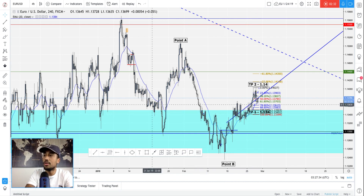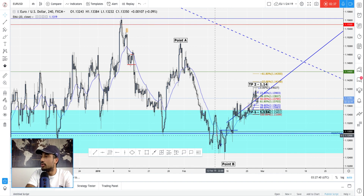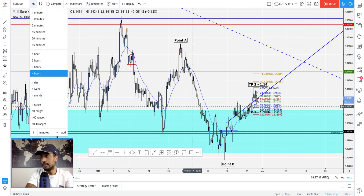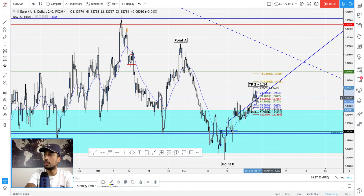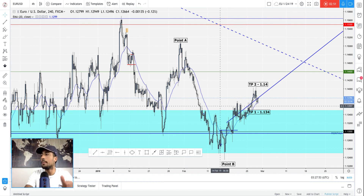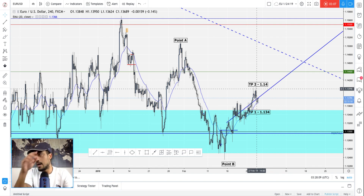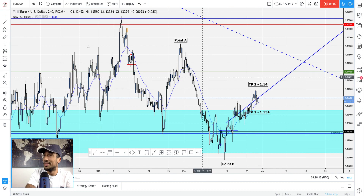Truth is, EURUSD is not really the best pair to trade right now, but if you caught it down here, I think you're in a good spot. It depends on how long you plan on staying in. We did cash take profit number one, and we actually hit take profit number two as well. As for these weeks, I lifted mine — I'm just letting it run.